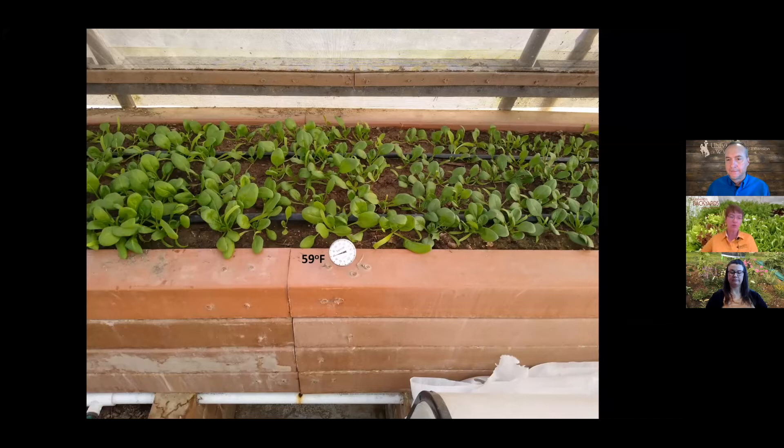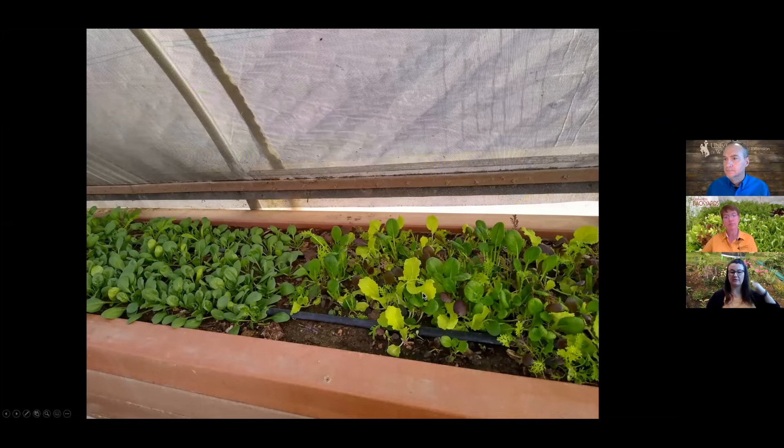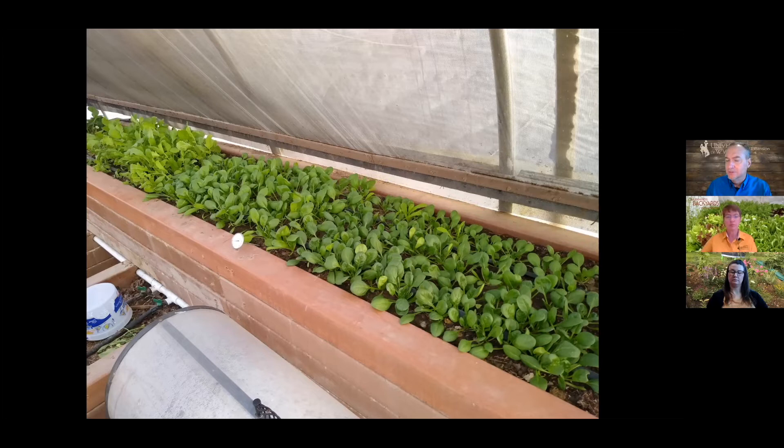Abby asks how deep to put a soil thermometer when checking temperatures per seed packet instructions. Jeff says no further than an inch, since most garden seeds aren't planted deeper than that. On passive heating: Jeff doesn't use any, but mentions a gravity-fed non-electric pellet stove manufacturer in California that reportedly heats 2,000 square feet. It would need to be vented outside, but could work for cold nights without electricity.